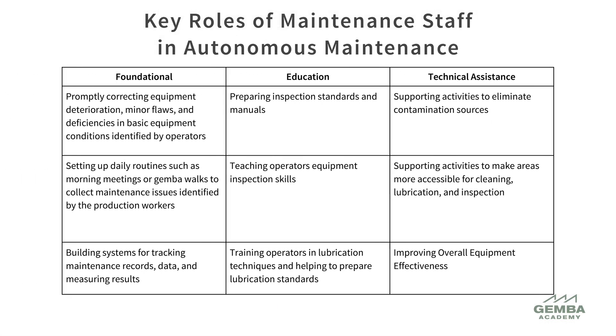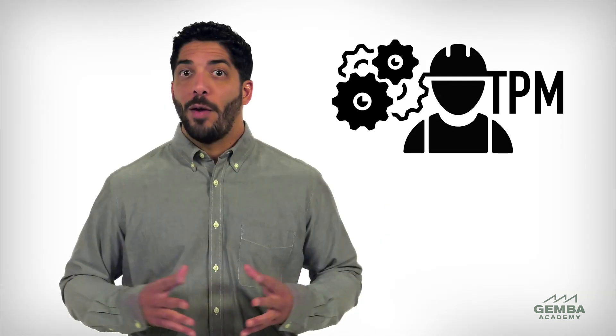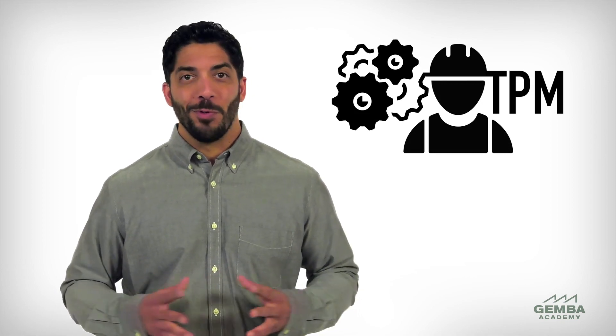However, an organization's professional maintenance team must also invest time to help establish and support autonomous maintenance activities. The key roles of maintenance staff when establishing an autonomous maintenance system include foundational activities, providing education and hands-on training in maintenance tasks, and providing technical assistance when needed. That wraps up a review of the Autonomous Maintenance Pillar of TPM.